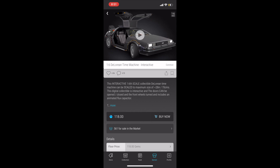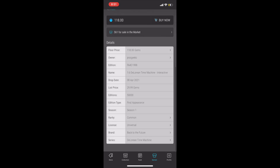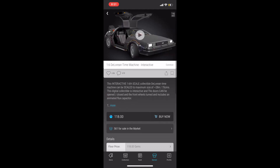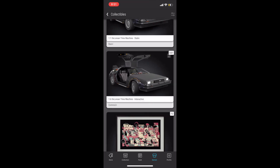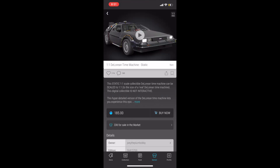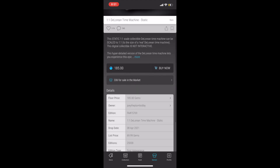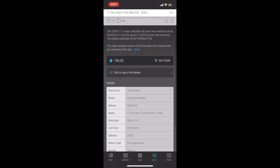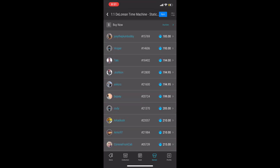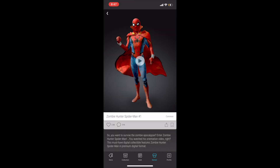Kicking off the top five, I've got the DeLorean from Back to the Future — one of the most famous vehicles in movie history. It is a season one first appearance. There are 50,000 editions of the common, just over $100 at the time of this recording. The rare has 25,000 editions and is just under $200. These should also have extra utility in the VeVeverse as you should be able to drive them around.